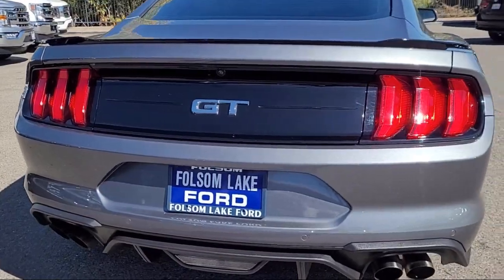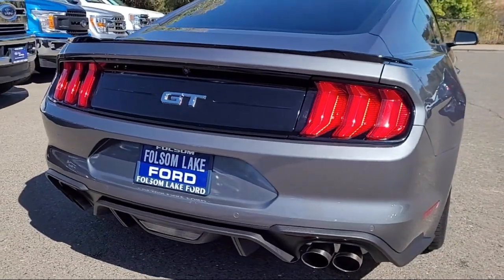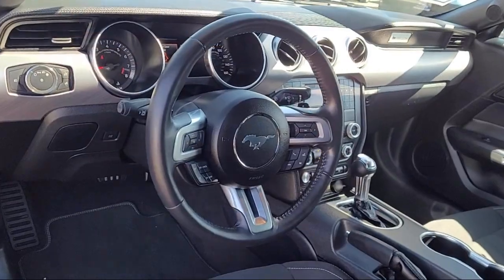Also included are auto high beam headlamp control, a rear spoiler, electronic stability control, and it has less than 10,000 miles on the odometer.